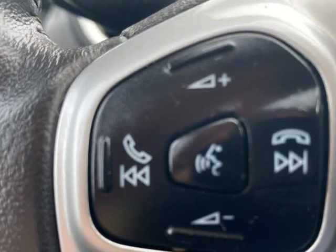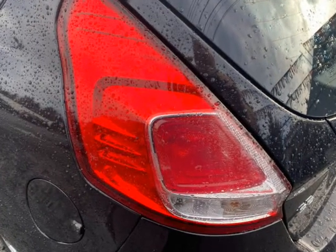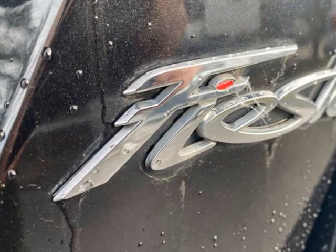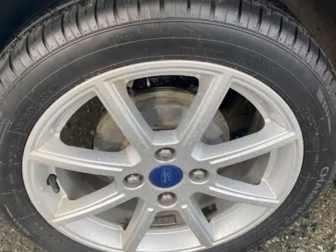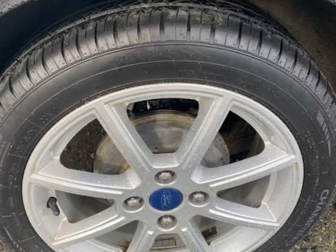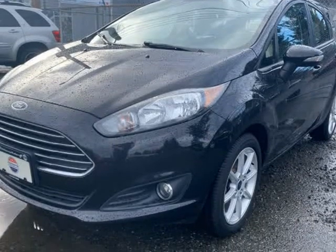This one has electric windows, electric mirrors, cruise control, Bluetooth, Microsoft Sync, sport seats, 60/40 split rear seats, and fog lights. This Fiesta has just received two new tires, front brake rotors and pads, a new cabin air filter, new wiper blades and a fresh oil change. Can be sold with global warranty or Lubrico warranty.